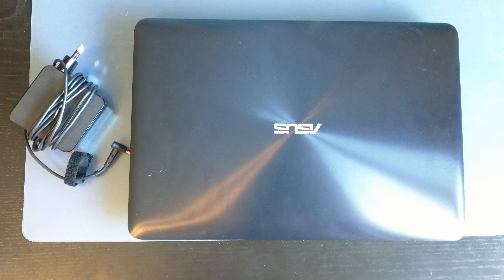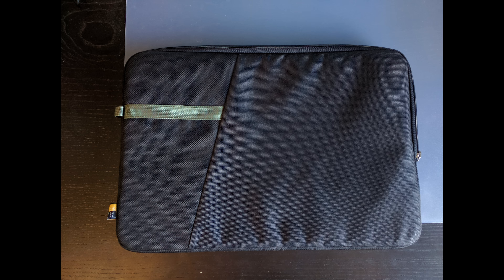The laptop Tom carries around is the Asus VivoBook — it's 15 inches and comes with an Intel Core i5 processor, 256 gigabytes of SSD storage, and an Nvidia GeForce 920 MX graphics card. It's more than powerful enough to handle any school-related tasks and you can also do some very light gaming on it. To keep his laptop protected inside his bag, he uses the Case Logic 15-inch laptop sleeve which retails for $15 US.